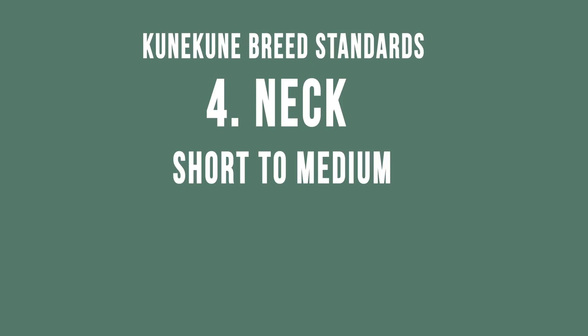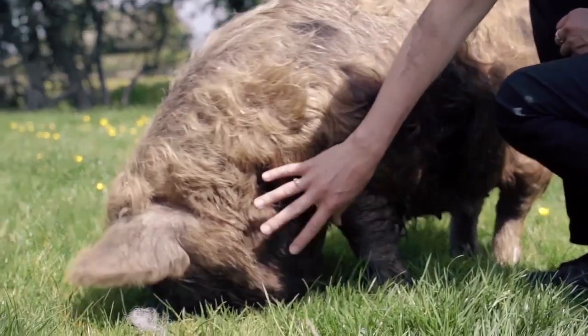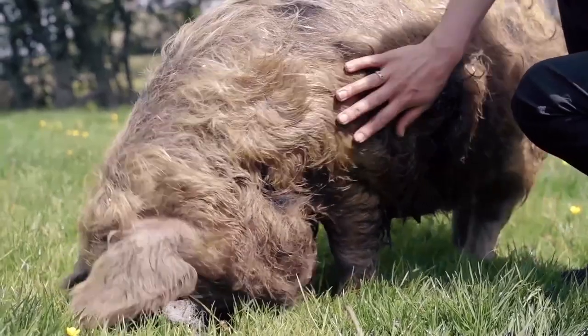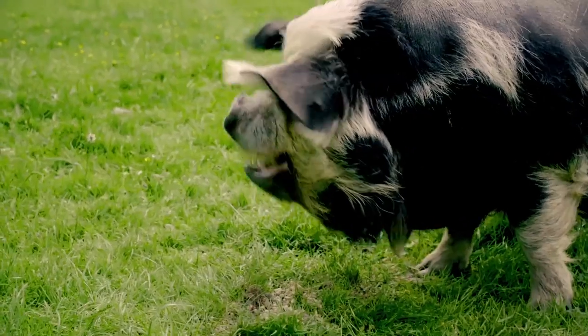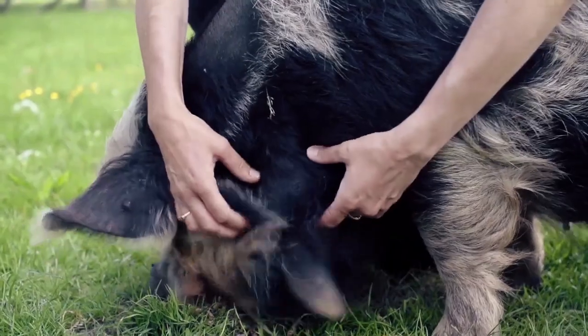The neck can be short to medium with a light jowl in younger pigs and a medium one allowed in older animals. Here we can see in Saffron that she has got a very short neck and her jowl is quite heavy — that mass of fat is certainly on the shorter side of what we would like. Florence has a slightly longer and leaner neck. Ginny has a slightly longer neck and longer body — she's an older sow so some flabbiness is allowed.